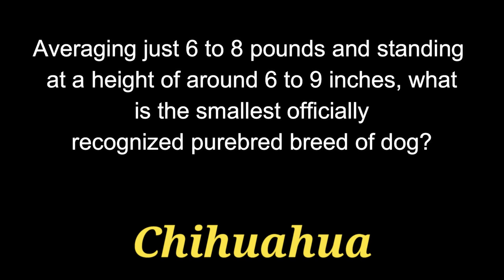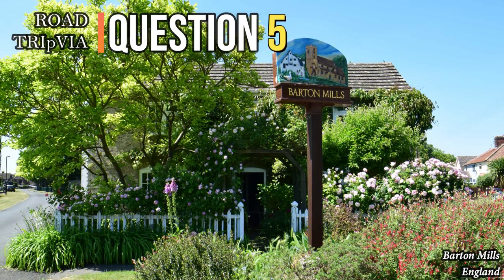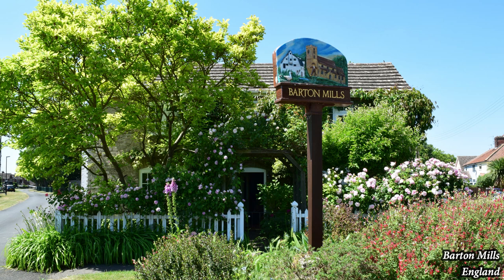Question 5. The answer is the Chihuahua. Question 5. Terry, the dog who played Toto in the 1939 film The Wizard of Oz, was paid $125 per week for her role as Toto. What breed of dog was she?